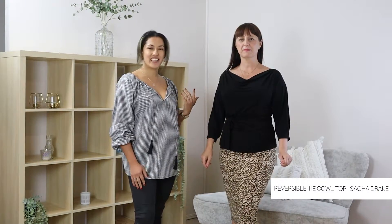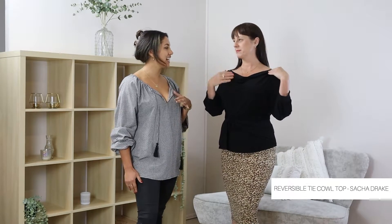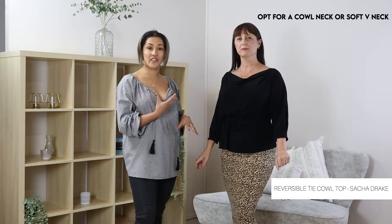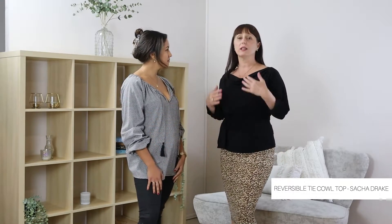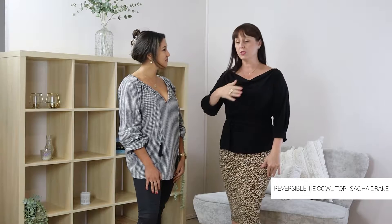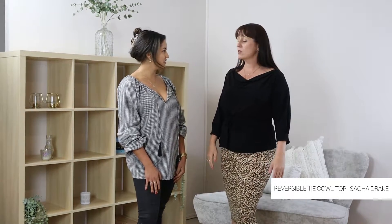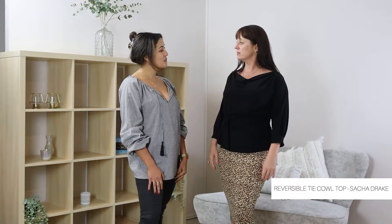Tip number three is show some skin, but make it classy. Vicky's got our beautiful cowl neck top on. It shows just the right amount of skin whilst also framing her neckline. You can also achieve this look by having a really soft V neckline. I like the fact that you can see my decolletage here — it sits out a bit lower on my shoulders, and I love the fact that the sleeves are a little bit longer. It's great for transitional dressing. It also just tapers in, has a bit of a pinch — just a little bit more shape.